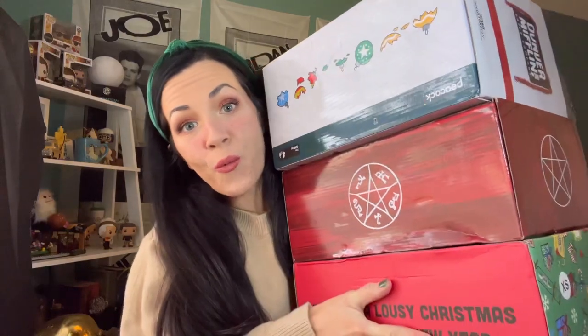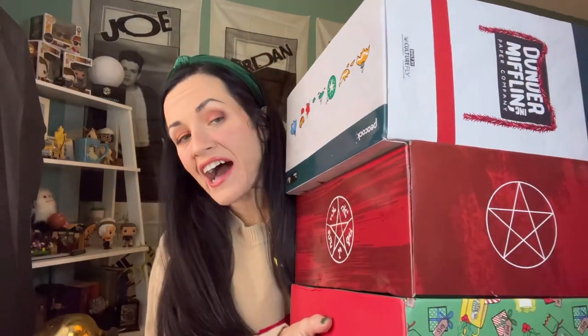Season's greetings, Earthlings! I am here today with the Winter 2022 Culturefly boxes. I have The Office, Supernatural, and Friends, and I can't wait to open them. Why don't we start with The Office.